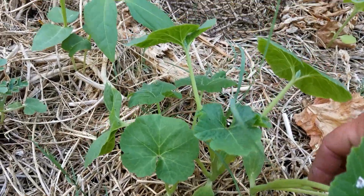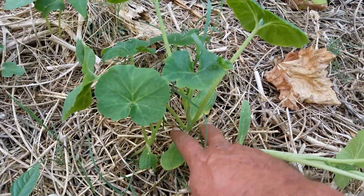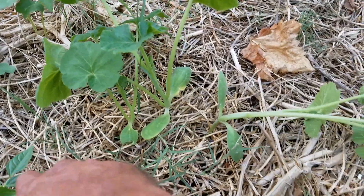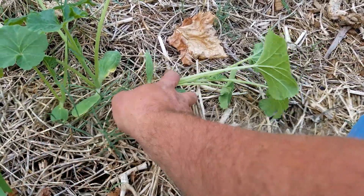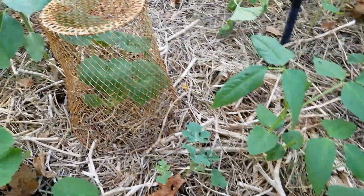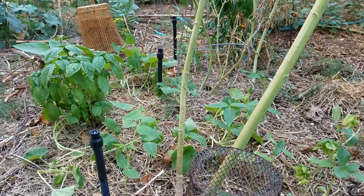I planted three pumpkin seeds for every basket out here. You can see them sprawling out. What I'm going to do is find the best pumpkin plant — the biggest one growing the best — and cut the other two down. I'll give it another week or two, then come back and give everything a shot of organic fertilizer.